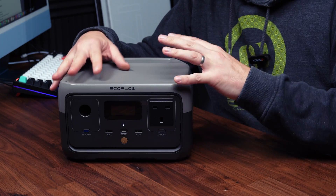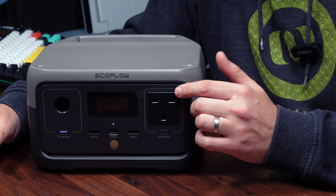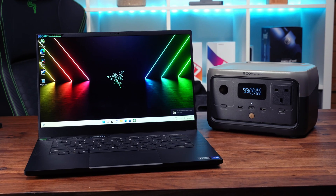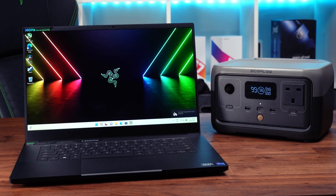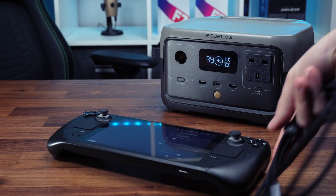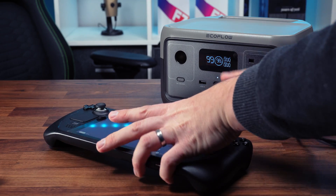What's special about the River 2 range is the AC outlet on this model is rated at 300 watts, with up to 600 watts of output with the X-Boost technology. Meaning this device can be used for heavier duty items you wouldn't expect from a power station — maybe a hair dryer, pumping up your car tyres. Anything that takes up to 600 watts, this device can power it.